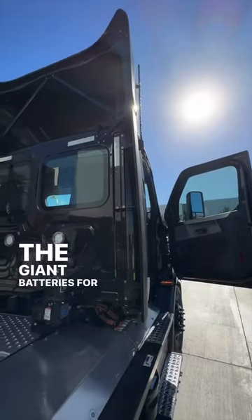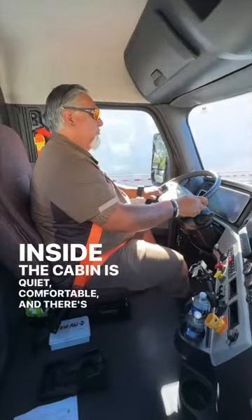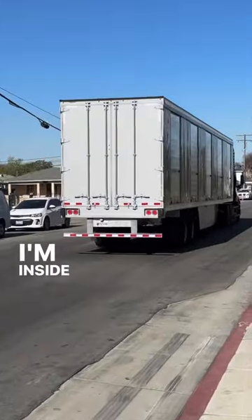The giant batteries for the electric vehicle are under here. Inside, the cabin is quiet, comfortable, and there's no diesel fuel smell. I'm inside the all-electric semi,